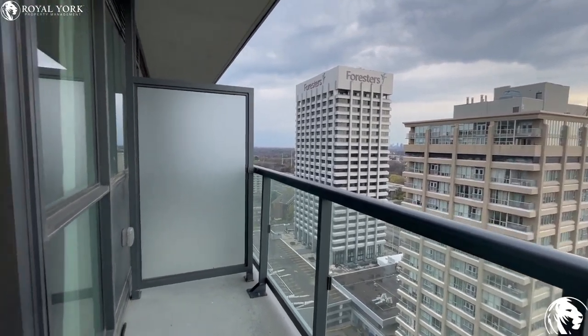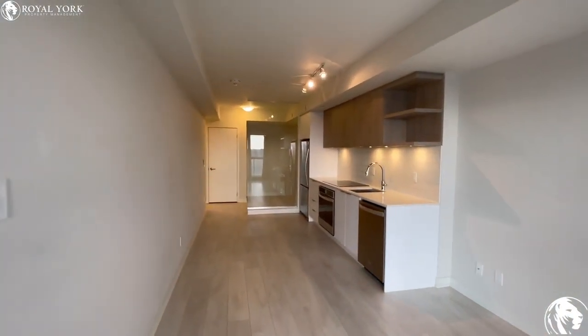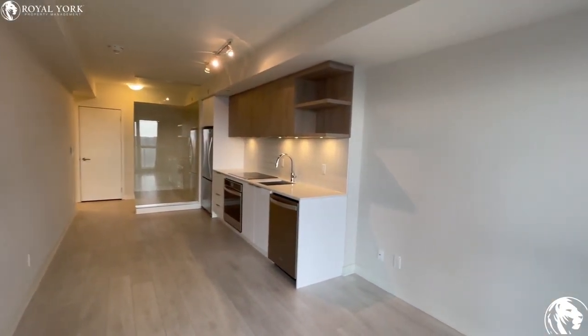This is 6 Sonic Way — a one-bedroom plus den. If you're interested in this unit, reach out to Royal York Property Management and we will book you in for a showing today.